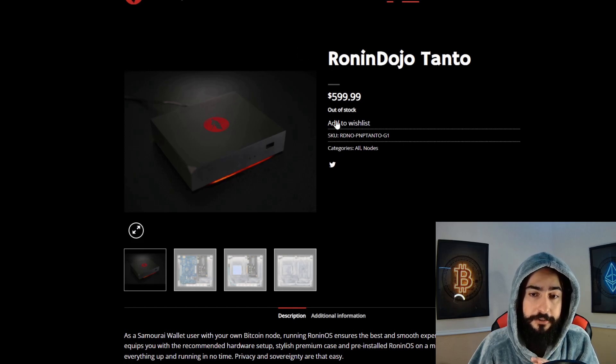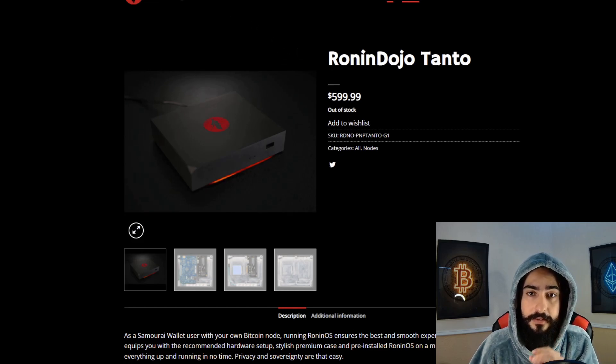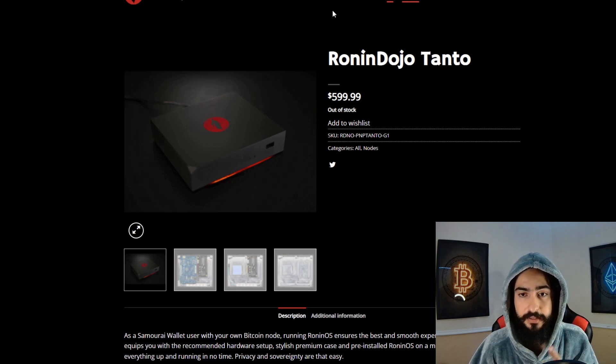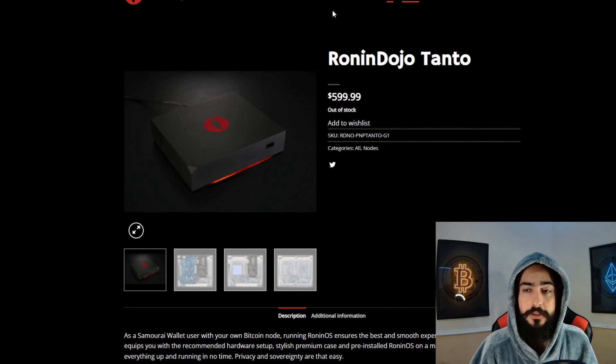Right now they're out of stock, but in 10 days, on the 28th of this month, they will be back in stock. So if you're all about privacy, Bitcoin freedom, and being a sovereign individual, I definitely highly recommend checking out Ronin Dojo.